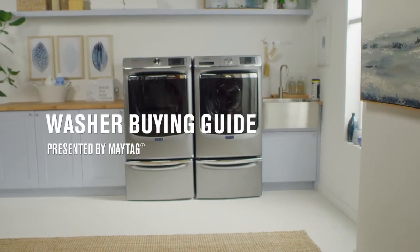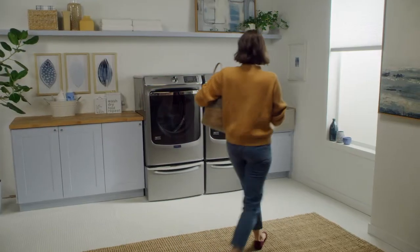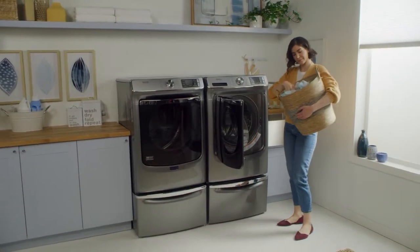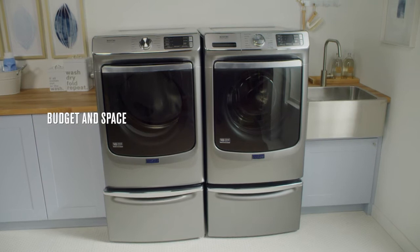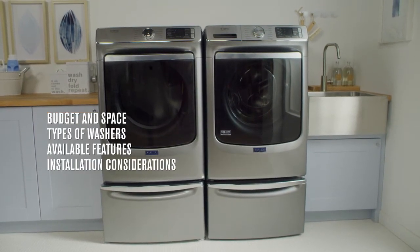Looking for a new washing machine that can power through load after load of dirty laundry while treating your delicate items with care? Here's what you need to know. The main things to think about when choosing a washing machine are your budget and space, types of washers, available features, and installation considerations.